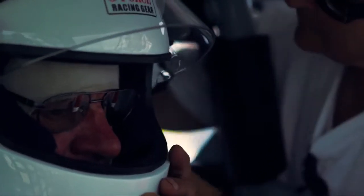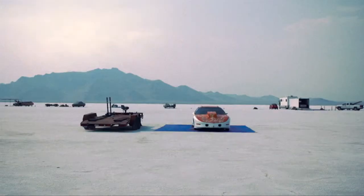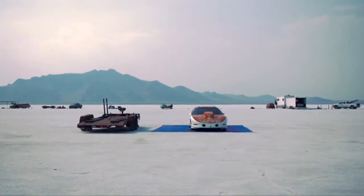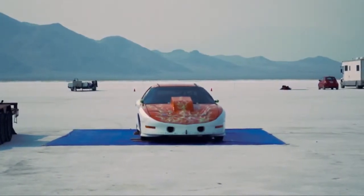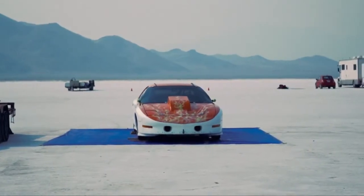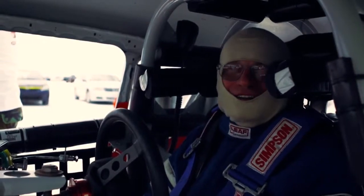When I was very young, my dad had a garage, and most of the customers used to forget their hot rod magazines in the garage. I kept looking at them — you know, the dream. And finally, after 50 years, we finally are here on the salt.